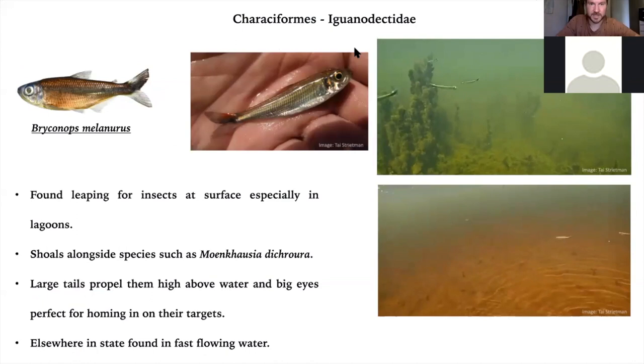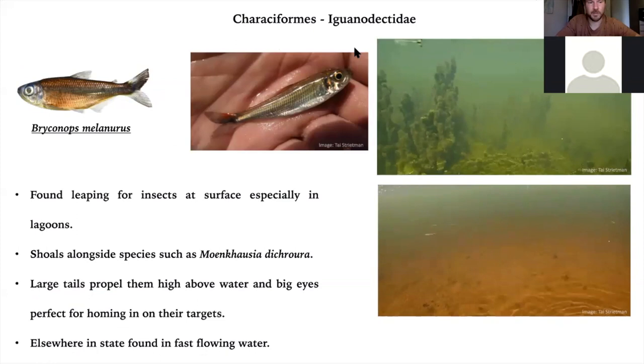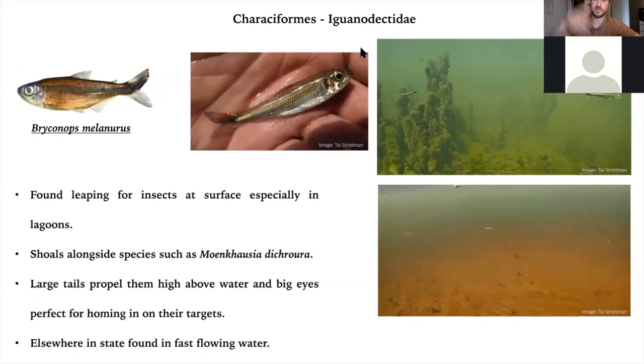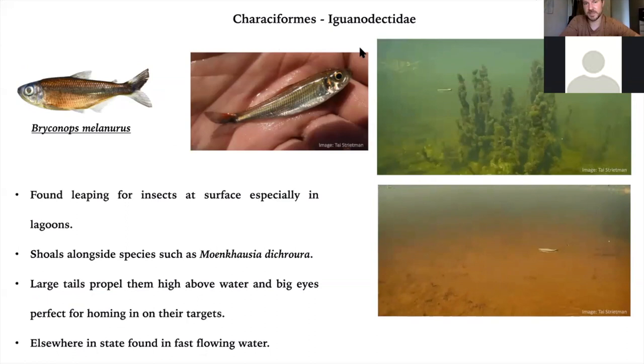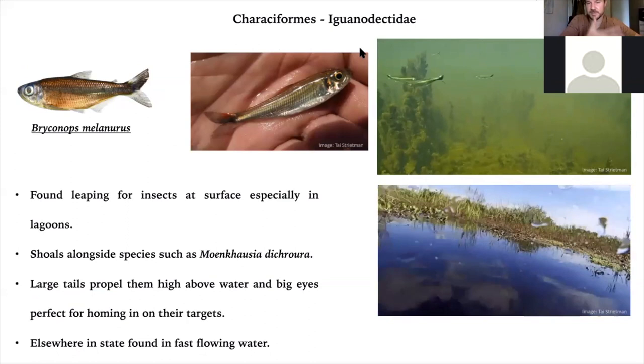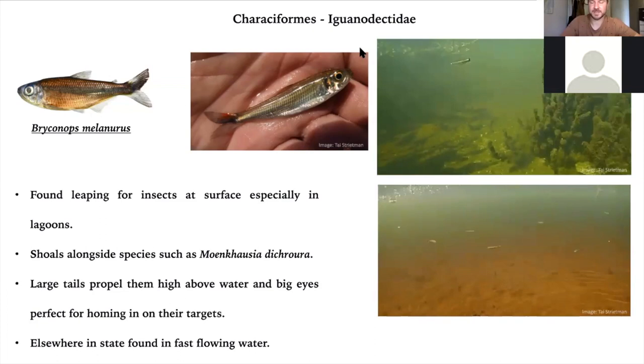This is a lovely species — Bryconops melanurus, an elongated, cigar-shaped characin. You always observe them in the Pantanal leaping for insects — they will jump half a meter above the surface, grabbing insects out of the air. I've also found them in very fast-flowing conditions in other parts of the state, but in the Salobra Delta we see them mostly in the lagoons where the water is still and it's easier to hunt for insects. A very attractive fish.